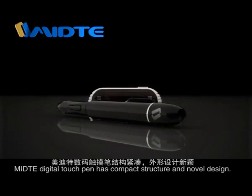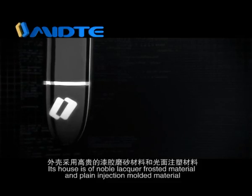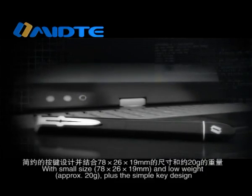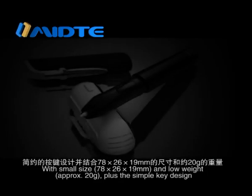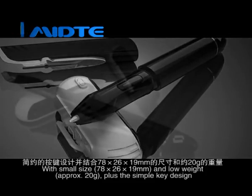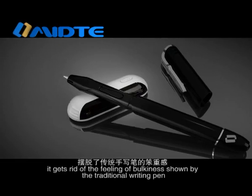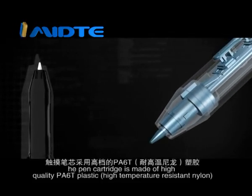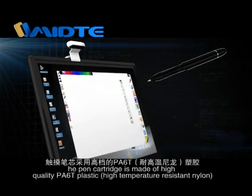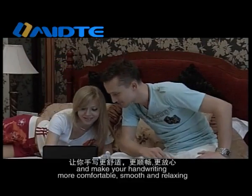Medita Digital Touch Pen has compact structure and novel design. Its housing is of noble lacquer frosted material and plain injection molded material. With small size of 78 x 26 x 19 mm and low weight of approximately 20 grams, plus a simple key design, it gets rid of the bulkiness of traditional writing pens. The pen cartridge is made of high-quality PA-60 plastic and high-temperature resistant nylon, which minimizes damage to the screen and makes handwriting more comfortable, smooth, and relaxing.